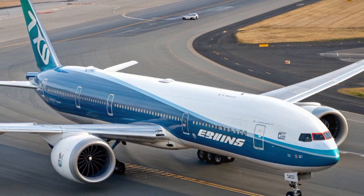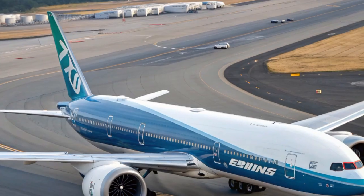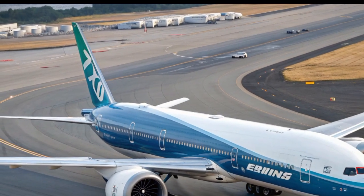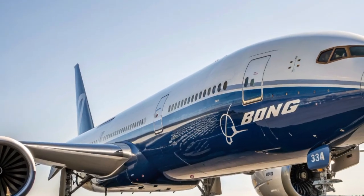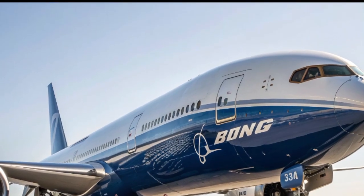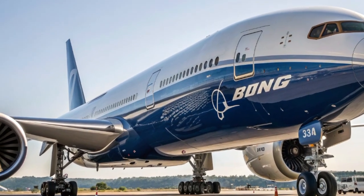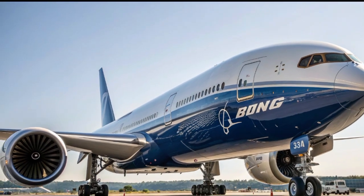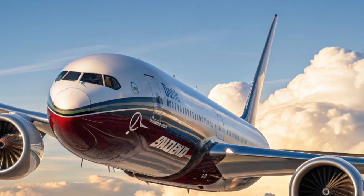Beyond performance, there's also a symbolic element to this aircraft. The aviation industry has been through turbulent times, especially in recent years, and the arrival of the 777X marks a moment of renewal and confidence in the future of air travel. Passengers are more eager than ever to explore the world again, and airlines are looking for planes that can do it efficiently. The 777X fits perfectly into this narrative, becoming not just a machine, but a statement about resilience and progress.